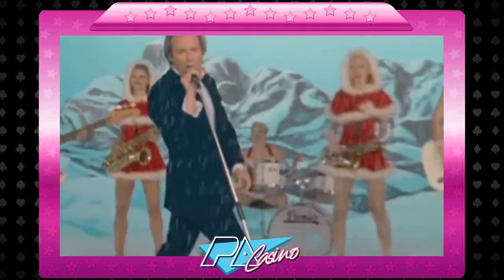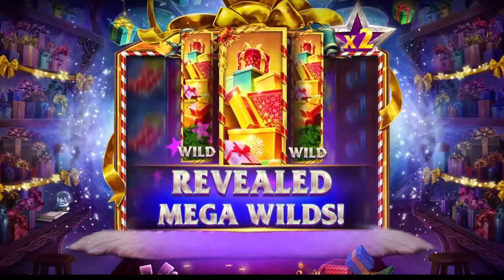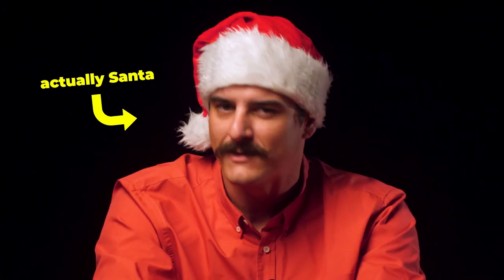Ho, ho, ho! Your favorite time of year is here again. That's right, Christmas. So get ready to unwrap your early holiday presents because we have three, count them, three Christmas themed slots brought to you by the one and only Casino Santa himself.